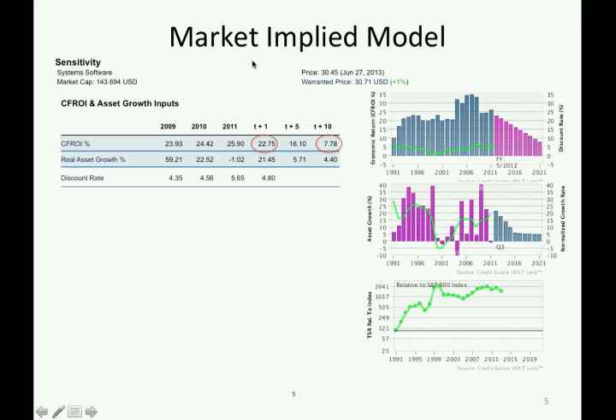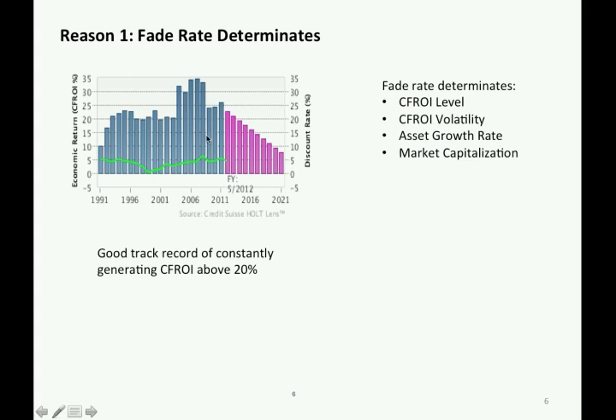The market-implied price model replaces the host-oriented price with the current market price. The results suggest CFRI will decrease dramatically from 23% to 7.8% within 10 years, which is implausible based on two reasons. The first reason is from the perspective of feed rate determinants — the firm has a good track record of consistently generating CFRI above 20%, implying the 7.8% feed rate is unreasonable.